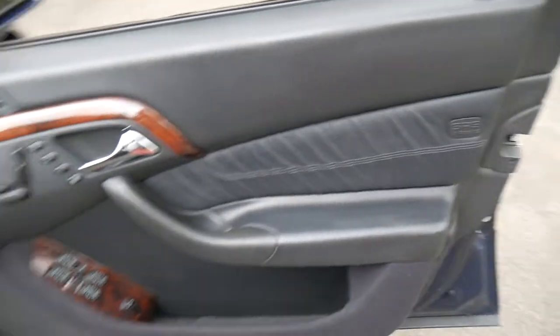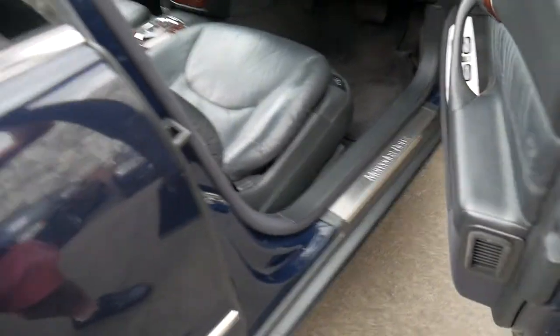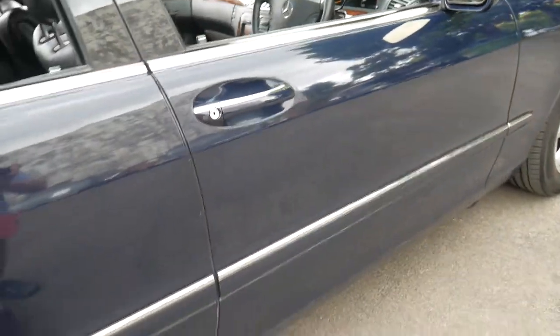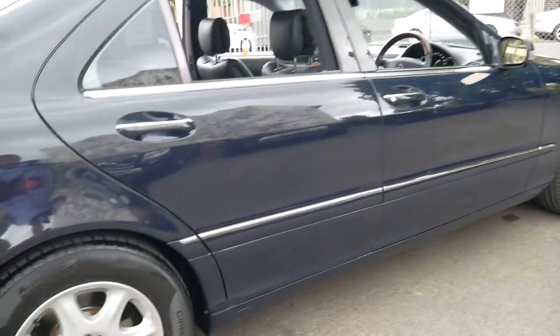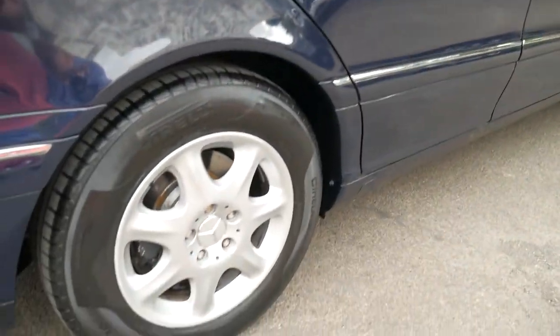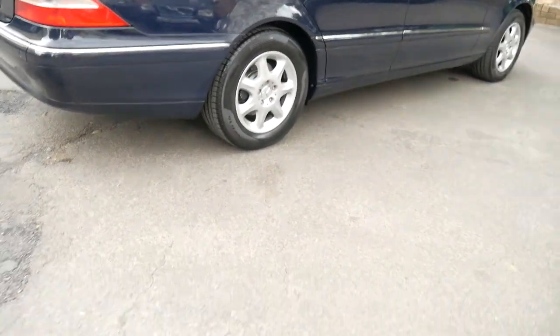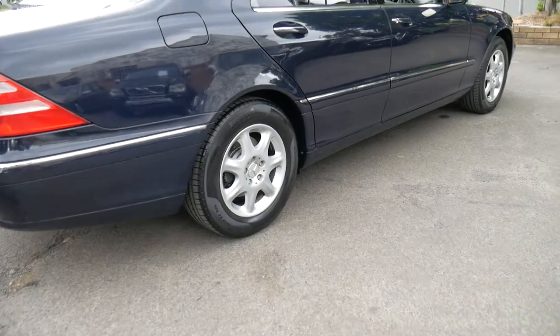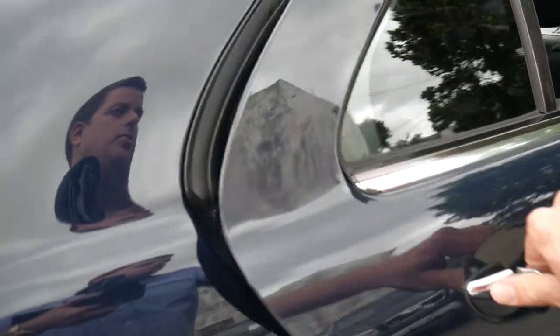It's got tinted windows which has probably helped keep this car in such beautiful condition. When I say it's a 2002 model, I don't mean it was built in 2001 with a 2002 compliance — it was built and complied in 2002. It's got near-new Pirelli tyres and in every regard it's just a beautiful car. I've owned so many S-Classes and I've taken this one for a drive — it drives absolutely perfectly.